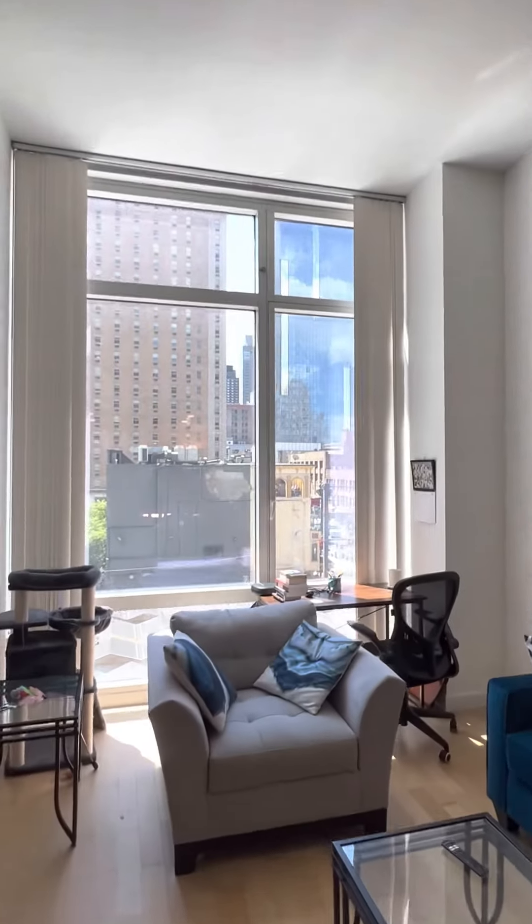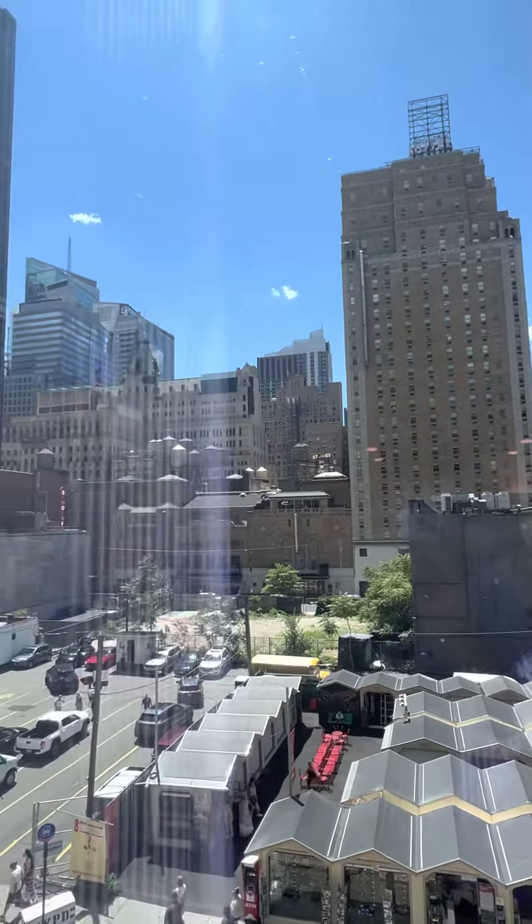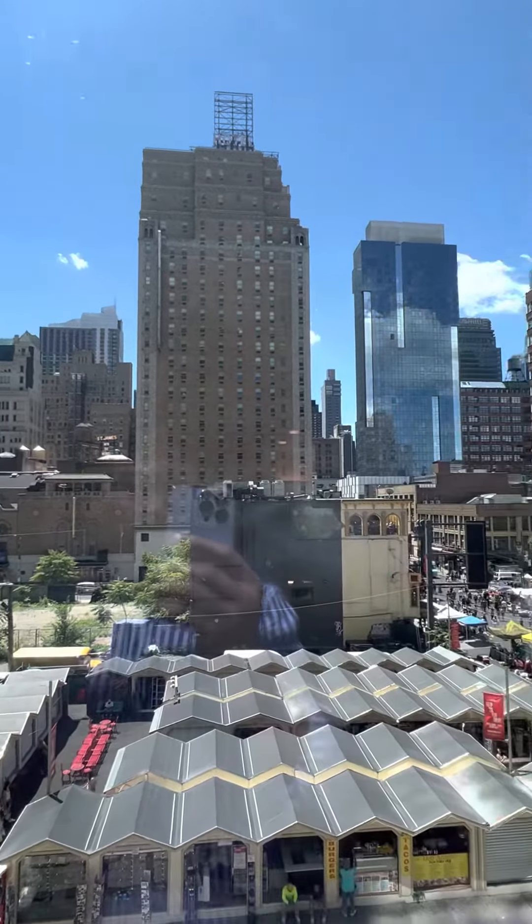It's south facing — even though you're not on a high floor, the light and view are awesome.